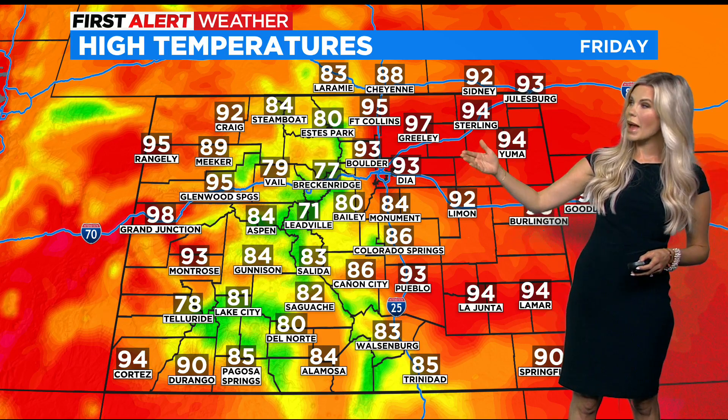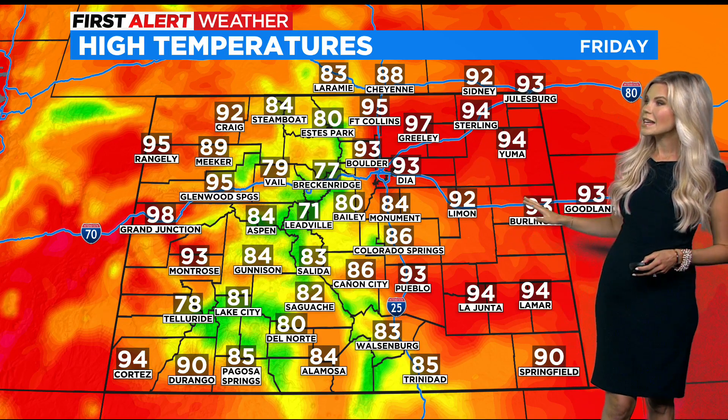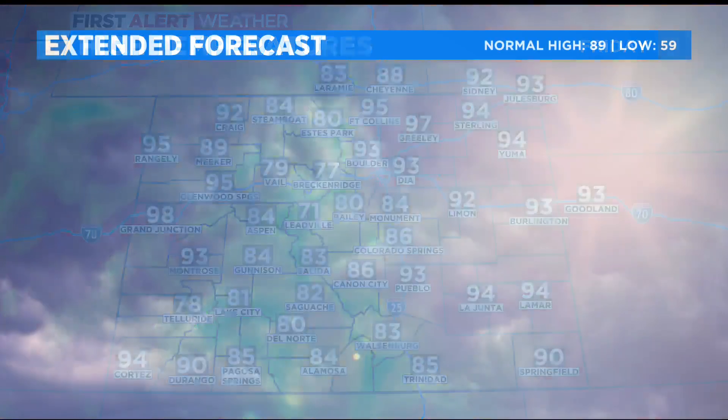Tonight, you're looking at the low 60s and upper 50s for the front range and eastern plains, with 40s and 50s in the high country. Tomorrow, those 90s are back — 93 in Denver and Boulder, 90s out east, and 70s and 80s in the high country.